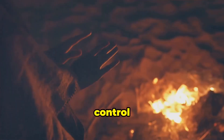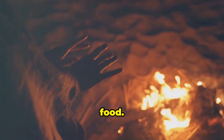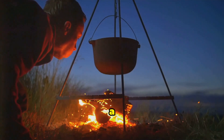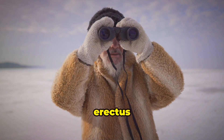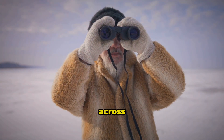They learned to control fire, which provided warmth, protection, and a way to cook food. The ability to control fire was a major turning point in human evolution. It allowed Homo erectus to thrive in colder climates and expand their range across the globe.